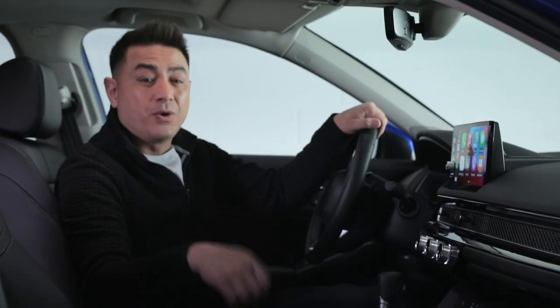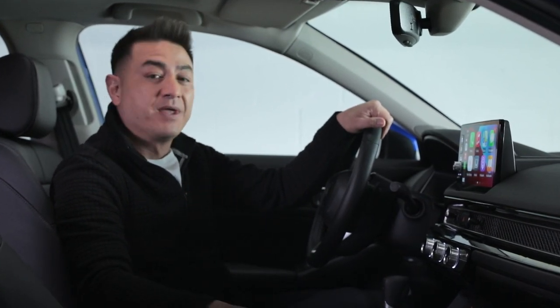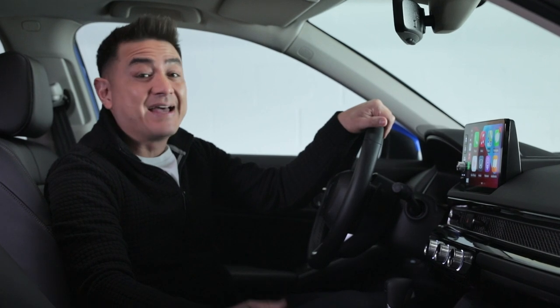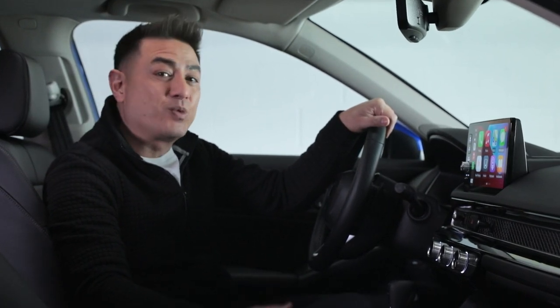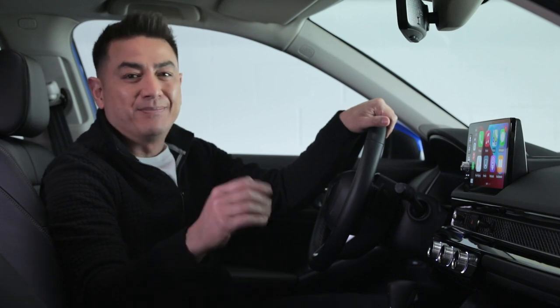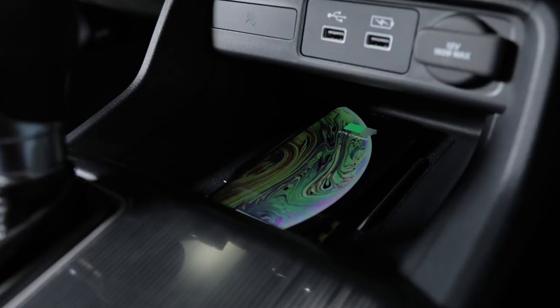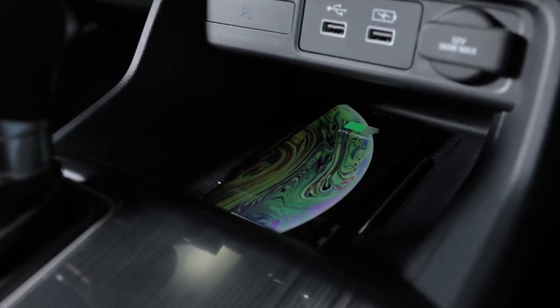Previously this was only available if you used a USB cable to plug your smartphone into the car. For the 2022 Civic Touring, both Apple CarPlay and Android Auto are now wireless, so just jump in and connect — no cables necessary. Plus, you can stow your compatible smartphone on this convenient wireless charging pad. You'll never plug a cable in again.